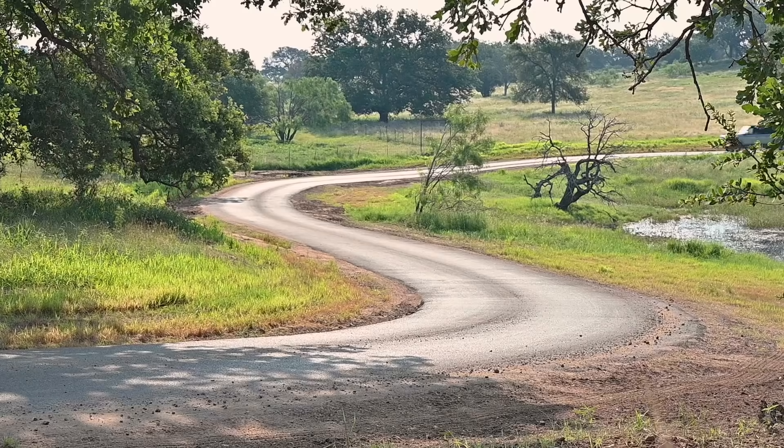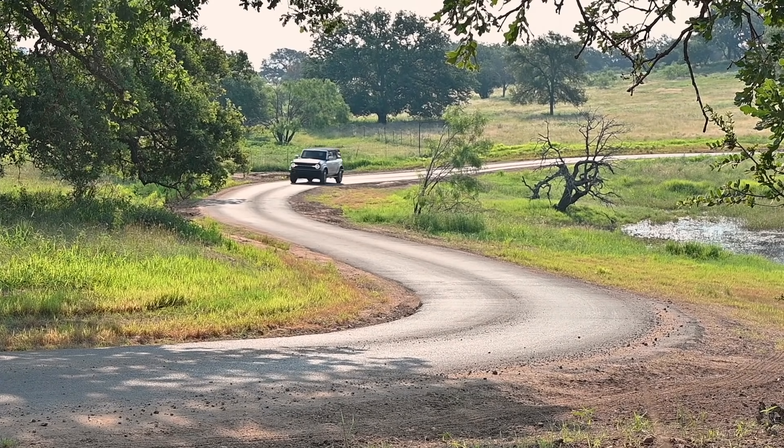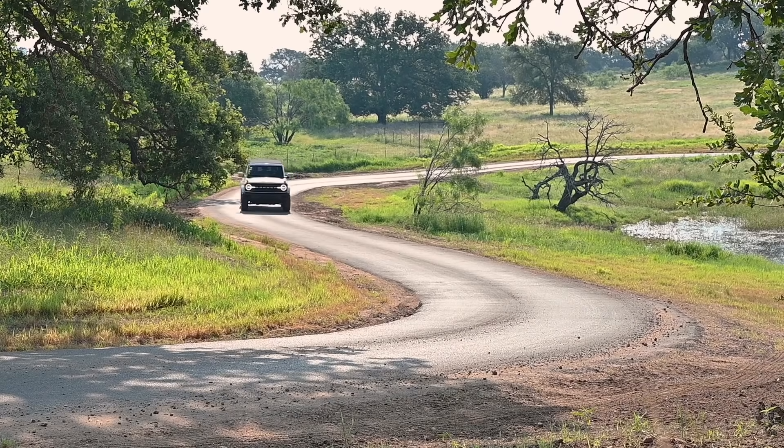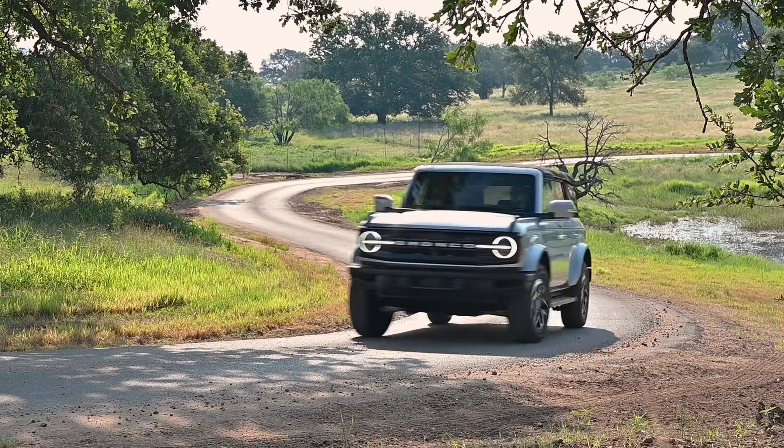It's different. It still feels — and Ford's gonna hate to hear this — it feels like a Jeep in the ways that matter, but it doesn't in a few key ways that also matter, and so far pretty impressed.